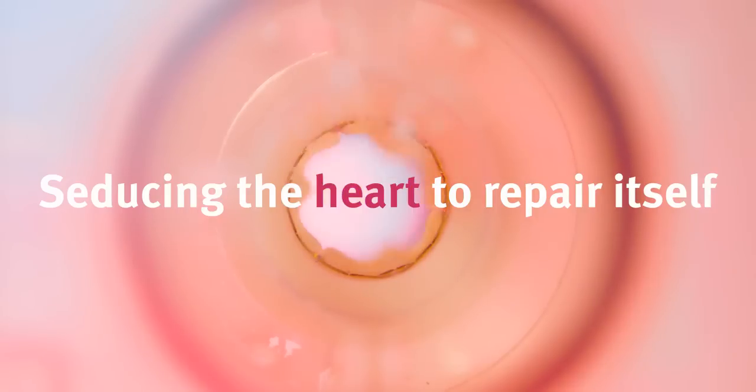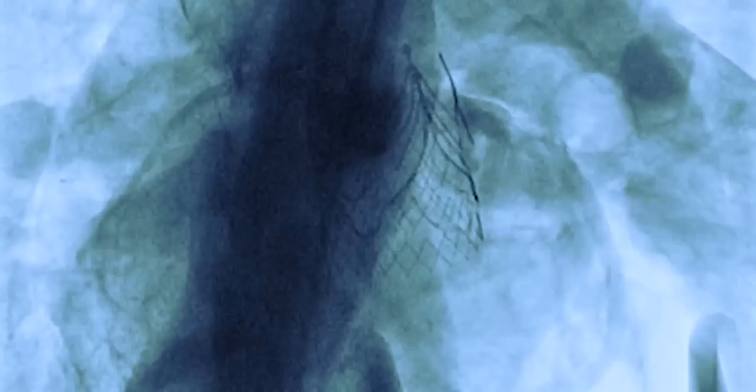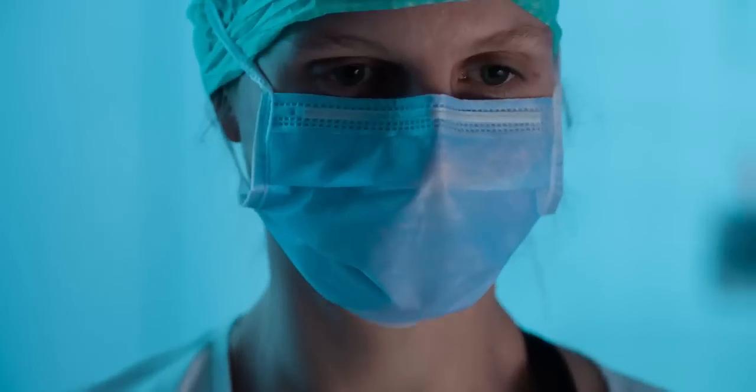We had an emergency this morning. We had a young patient who has acute aortic insufficiency and we had to take him on pump to replace the aortic valve. So that was our emergency this morning.